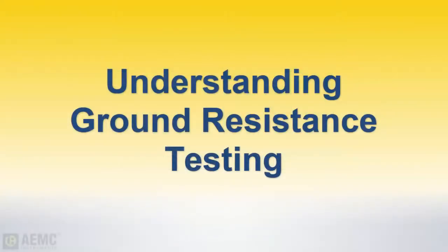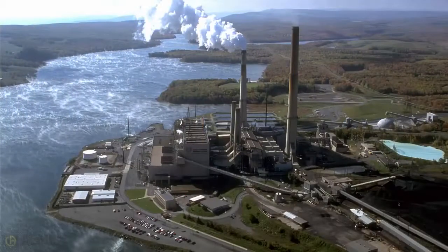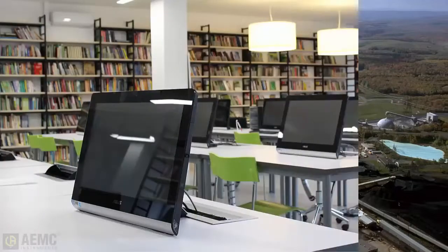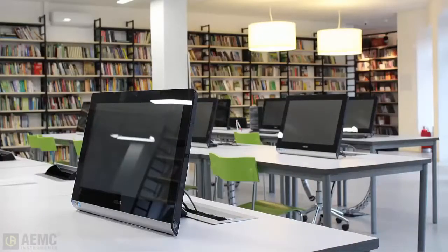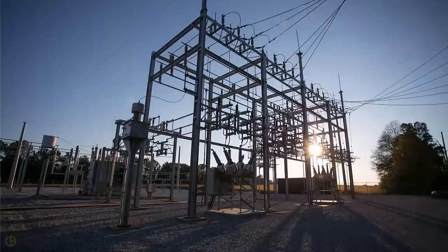In an electrical system, effective grounding ensures a safe working environment as well as proper equipment performance. This is why electric utilities attempt to provide adequate grounding of the electric distribution system so consumers can enjoy the benefits of electric power and safety. Power utilities strive to produce and deliver high-quality, non-fluctuating electrical energy, and good electrical grounding of transmission and distribution systems contributes directly to the quality of the energy being supplied.